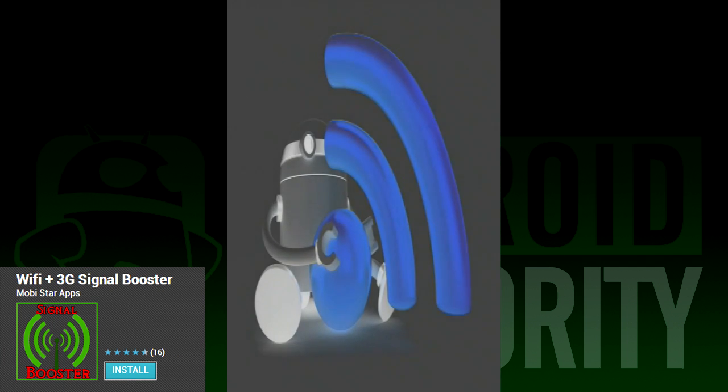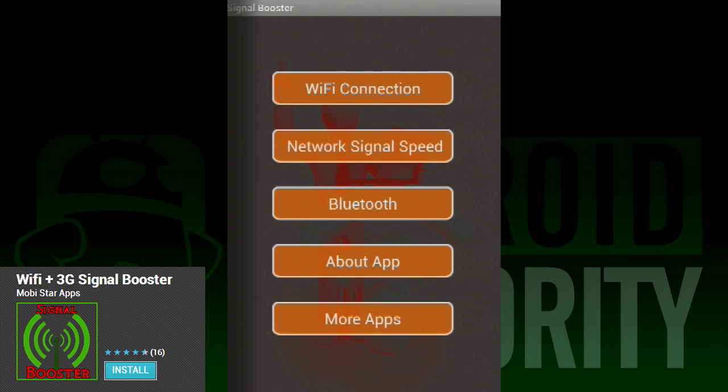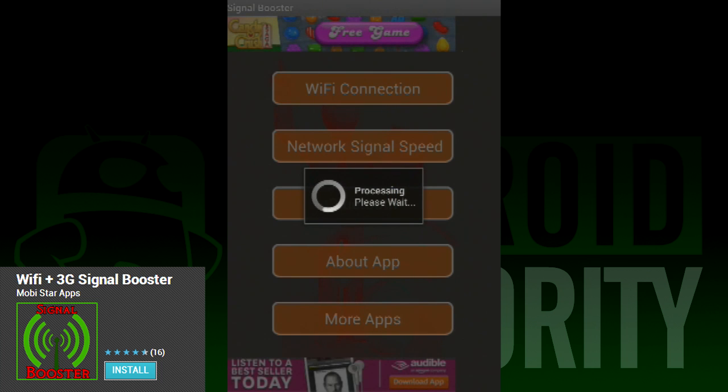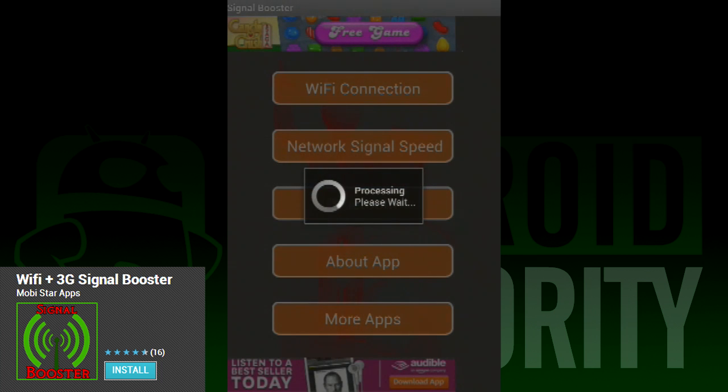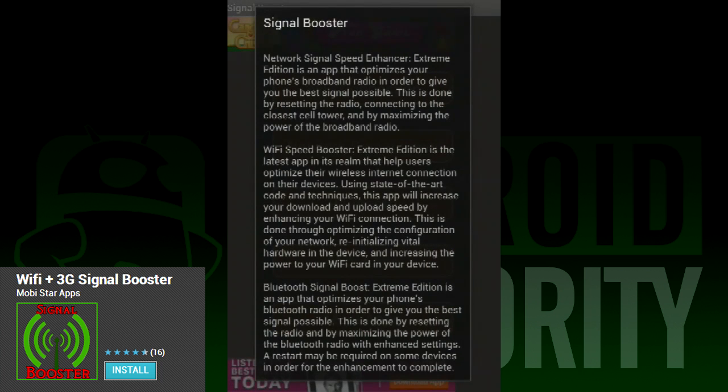One thing these apps have in common is that they're all pretty simple to use, and Wi-Fi 3G Signal Booster is no exception. Aside from Wi-Fi and data signals, it can also do Bluetooth if you need stronger connections there. Unlike most of these apps, this one has no trouble detailing exactly what it does to get better signal. You just click a button and wait a couple of minutes and the app does what it needs to do. It's a very simple and easy to use process that can be helpful for a quick fix if you need it.